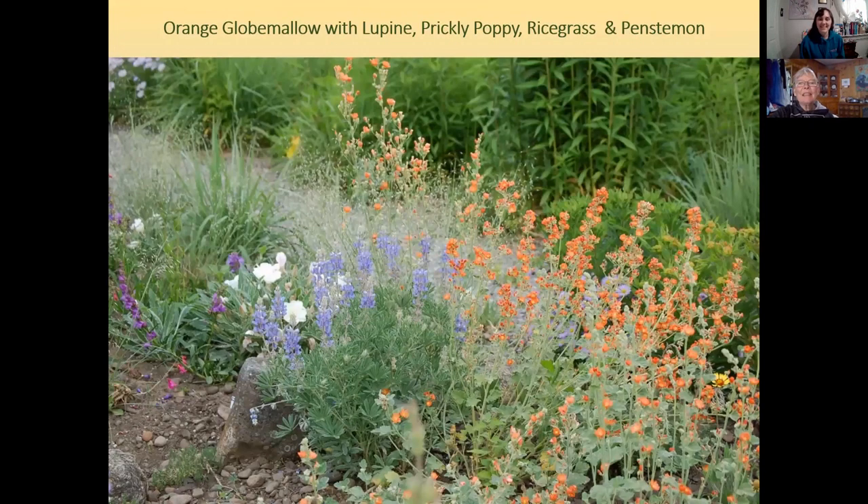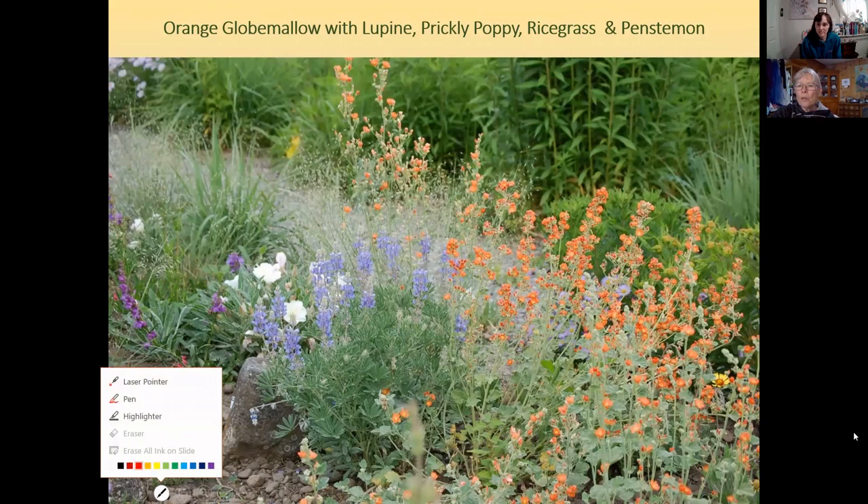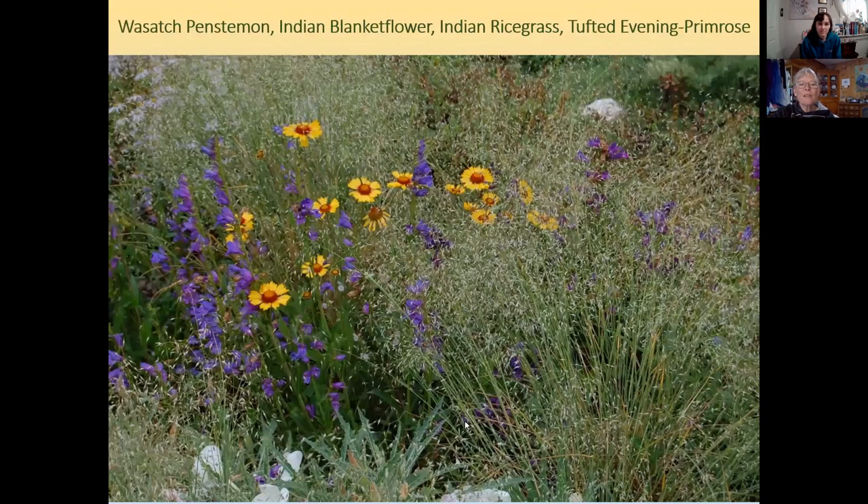Here we have orange globe mallow with lupine, prickly poppy, and Indian rice grass, which has an airy look kind of like baby's breath. Indian rice grass doesn't stay put where you plant it — it'll move around, so don't plant it in a tidy garden. The prickly poppy Diane would not plant again because it is worse than cactus as far as prickles.